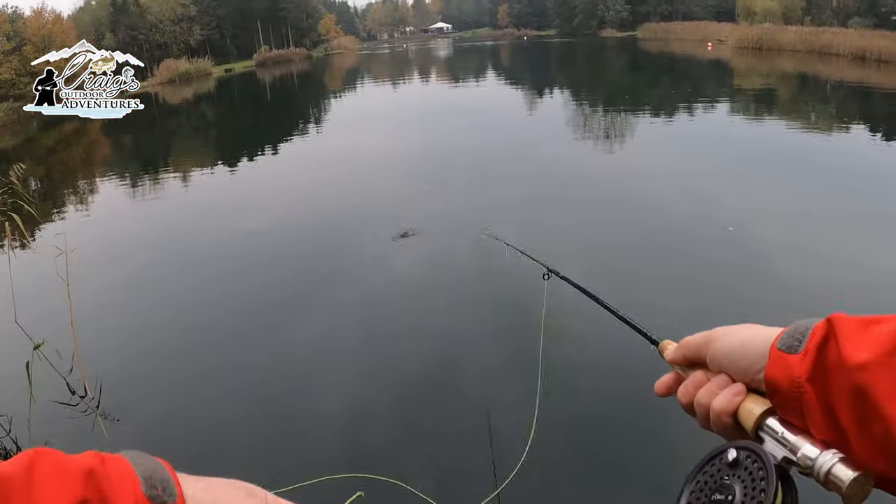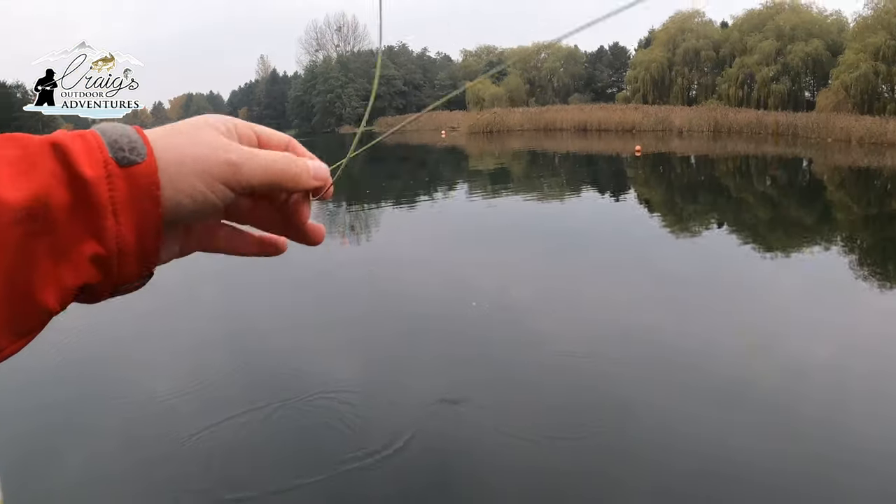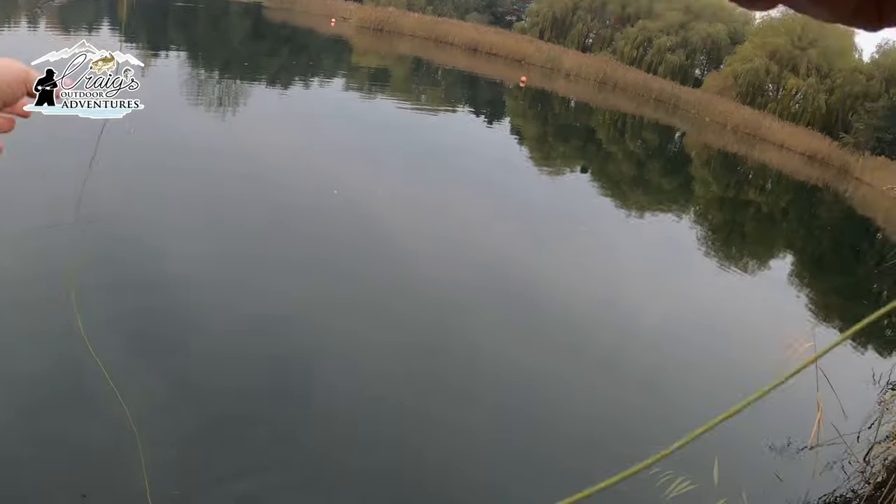I've got a fly — I don't know what it is exactly, it's very similar to a cat's whisker but with a bit of bling on it. I'm not quite sure what it's called but that's what we're having a go at first.